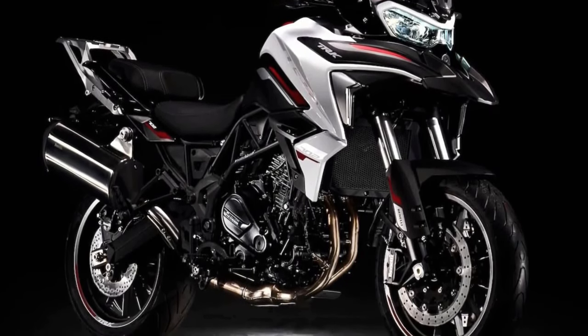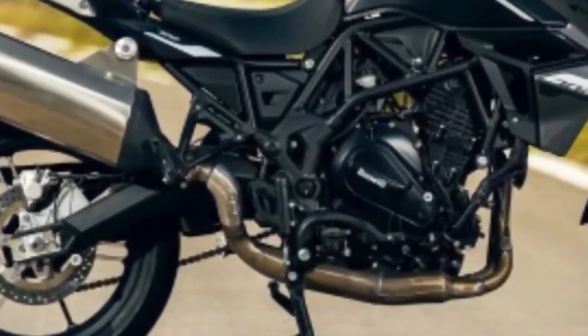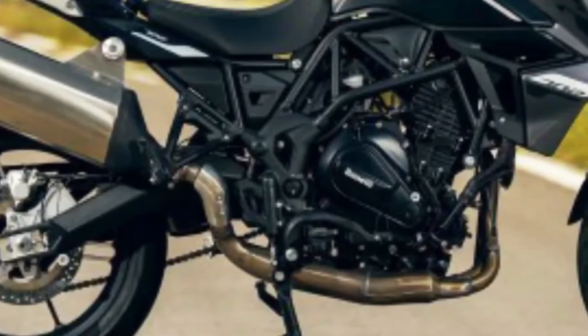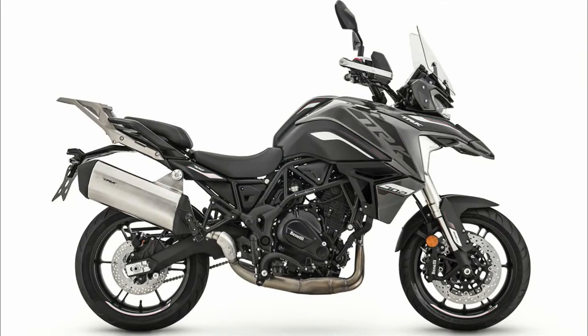Hello guys, welcome back to MotoADV channel, we hope you guys are doing well. Today we're going to show the top 6 amazing upcoming 2024 adventure bikes for intermediate level — a first look review explaining the details of each bike. We hope you guys enjoy it, please don't forget to subscribe for more videos, thanks for watching.